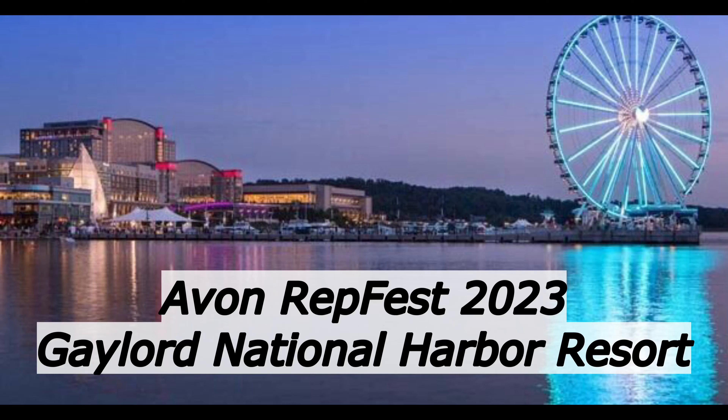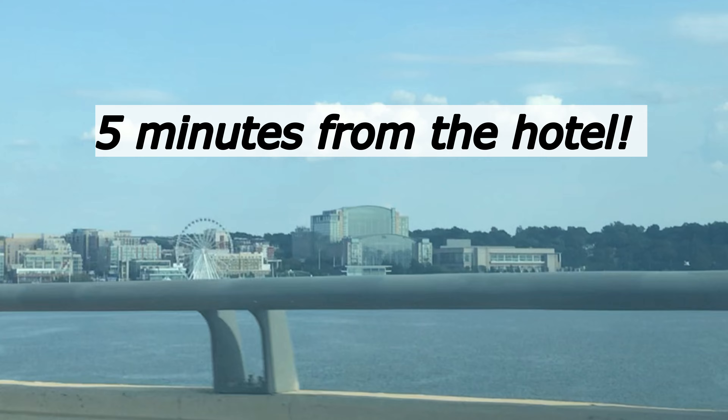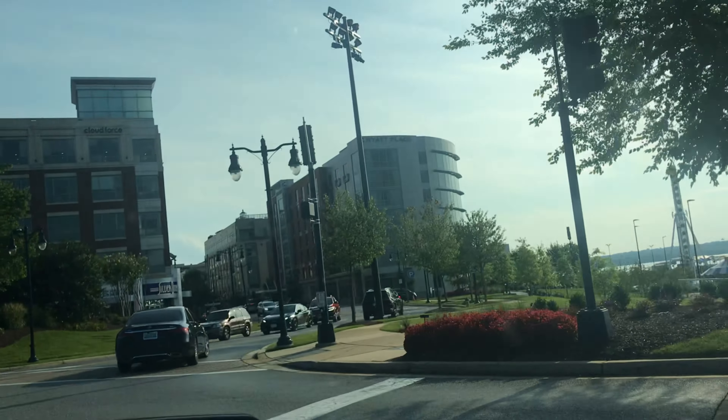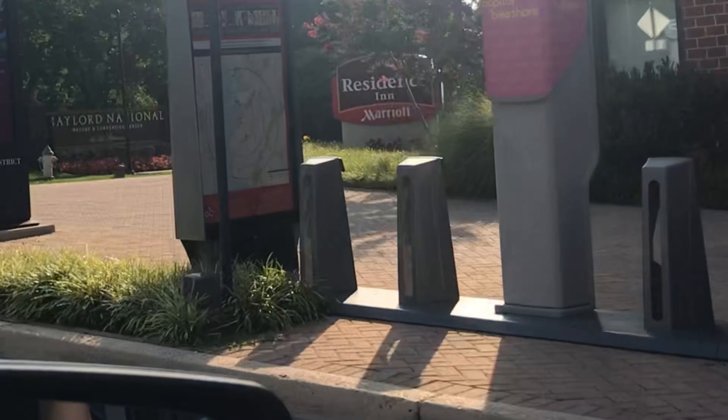Avon RepFest 2023 - Gaylord National Harbor Resort is where we're staying. Today's day one, Wednesday August 9th, 2023. We drove 16 hours, 35 minutes, and 36 seconds. The temperature was really nice, about 70 degrees. There are lots of little stores and you can even rent those bikes you see right there.